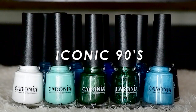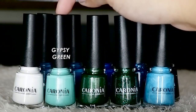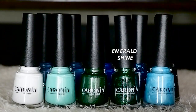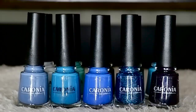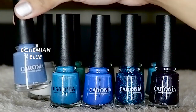Here we have the Iconic 90s collection, and this is my favorite out of the bunch because I am a 90s baby. I super love the colors in this collection — it has a lot of blue tones and mint greens, some of my favorite colors. We have White Satin, Gypsy Green — I super love mint green — and then Avant, which has a jewel-toned emerald green color. This is Emerald Shine, almost the same but with a frosted finish. Then there's Glitter, Blue Chill with a frosted finish, and Bohemian Blue — a light blue with a touch of lavender, really unique with a frosted finish.